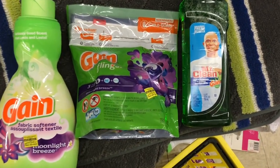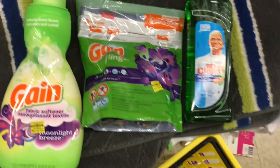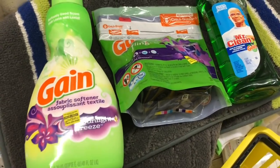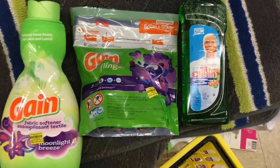The second scenario is basically the same deal. You get the Gain fabric softener for four dollars with the two-dollar-off digital, the Gain Flings for $4.95 with the two-dollar-off digital, and Mr. Clean for two dollars with the dollar-off digital.